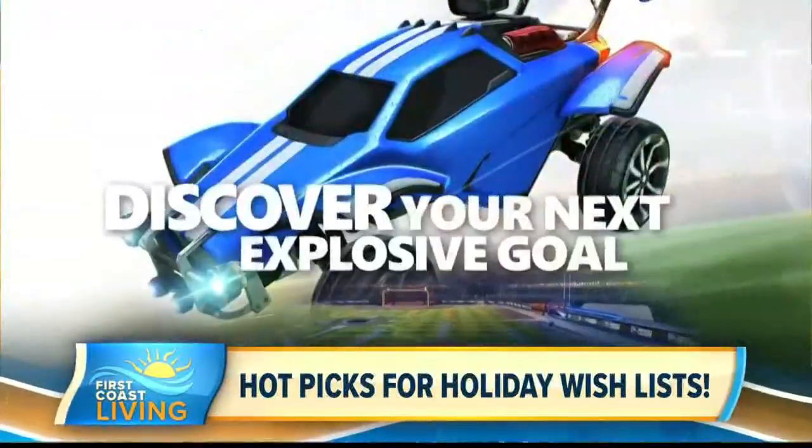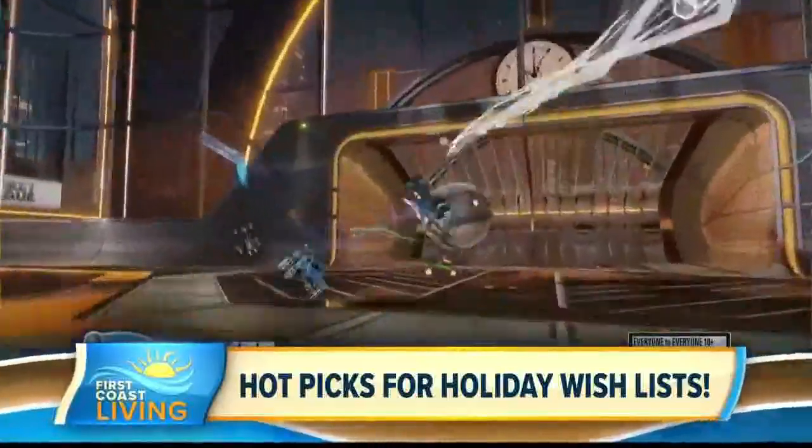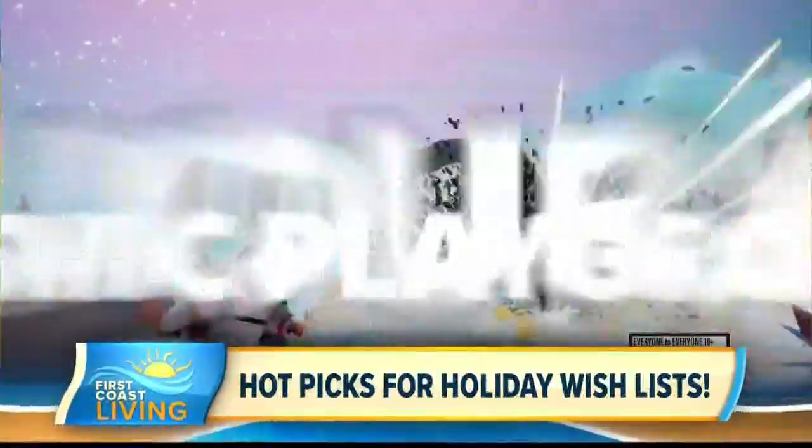There are loads of family-friendly titles like Minecraft. The Xbox One consoles have family settings built in, so you can manage screen time, purchase limits, content, and even more.